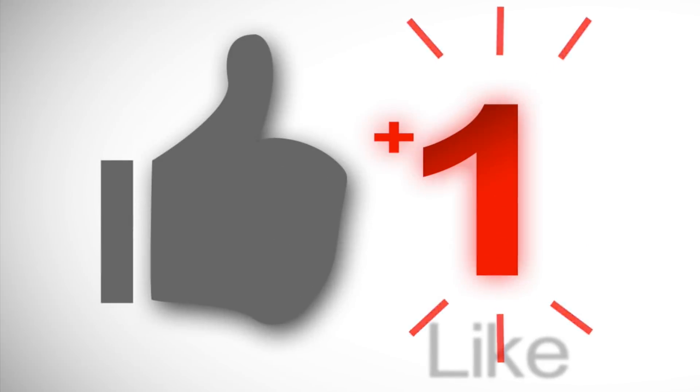If this video was helpful, be sure to subscribe, share with your friends, and hit the like button so I know to make more videos like this. Thank you for watching, and I'll see you in the next one.